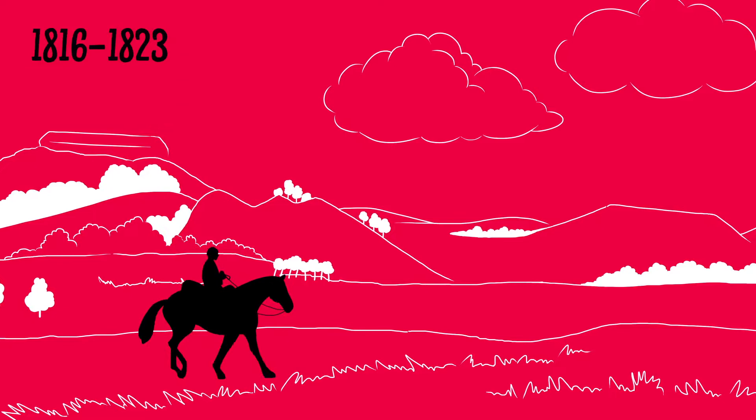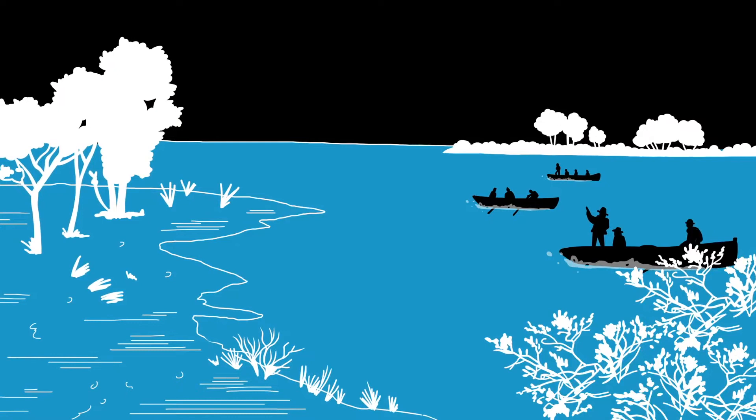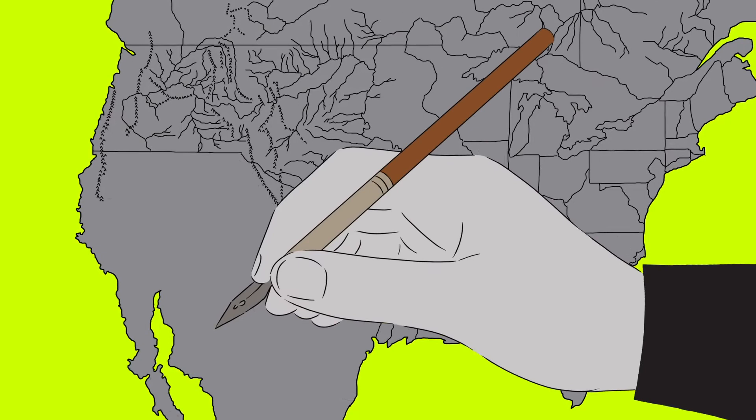Between 1816 and 1823, Long traveled over 25,000 miles and led five expeditions into the West. He took scientific experts with him, and together they discovered many new routes, compiled surveys of the landscapes they encountered, produced detailed maps of the country's uncharted territories, and helped establish parts of the Canadian and Mexican borders. Long even created a language dictionary to aid communication with Native American tribes.